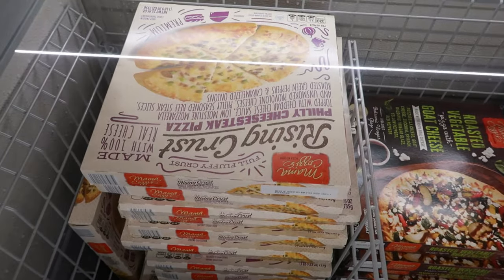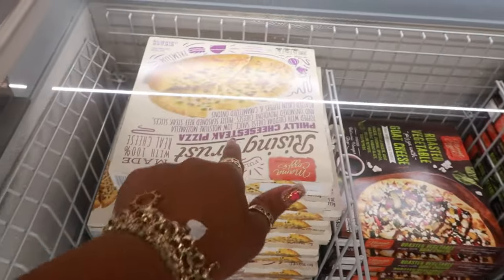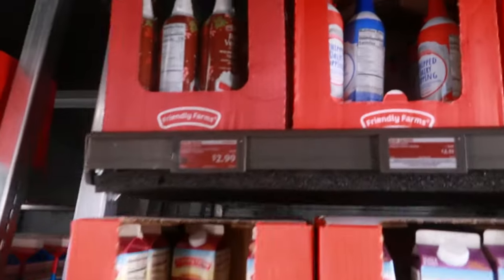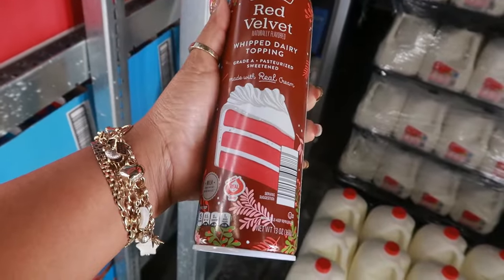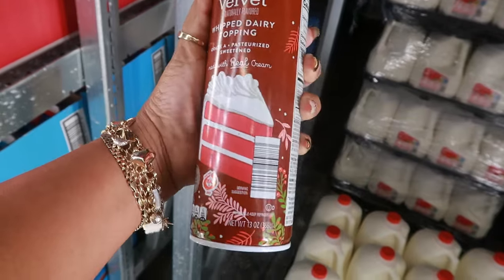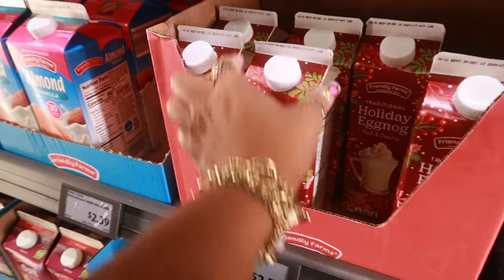There's a hot honey pepperoni pizza for $5 and a Philly cheesesteak pizza also for $5. What is this up here — red velvet whipped topping? Oh my goodness, red velvet! That might be good — $2.99. I'm going to pass though.